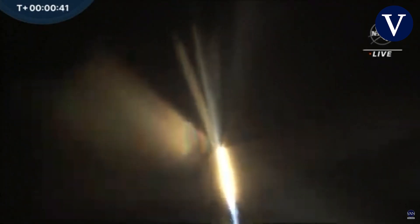Here in the mission data center we can feel the rumble from the Falcon 9 — it's always amazing to hear and feel. Everything looking good right now; it's really shaking the building where we are.